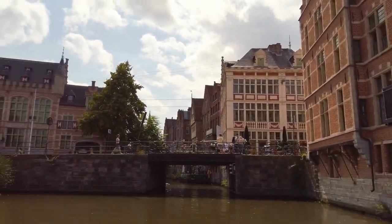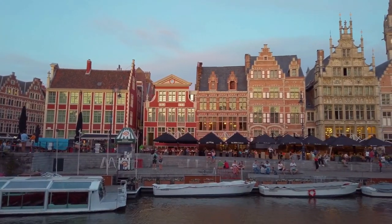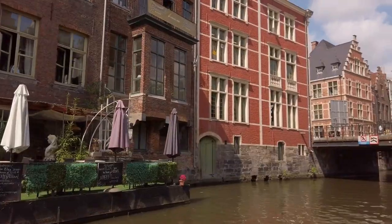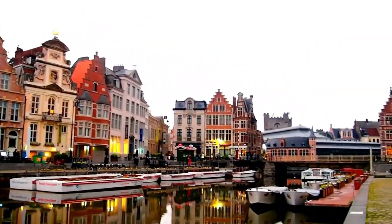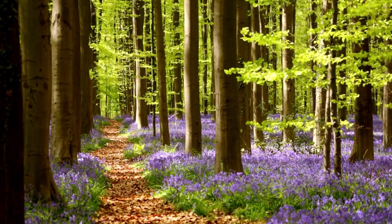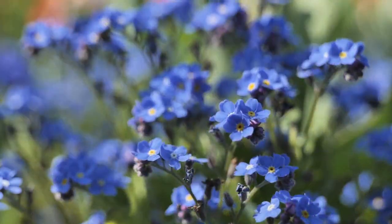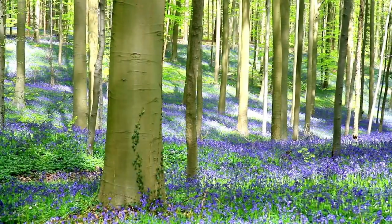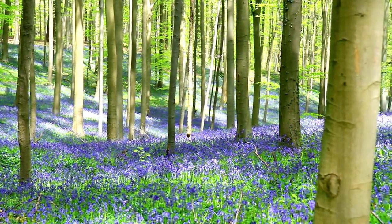Join us in Gint and experience the excitement of this dynamic city. Number 4: Hollerboss, Belgium's magical blue forest. Get ready for an adventure as we explore this breathtaking woodland filled with millions of bluebells. Hollerboss comes alive in spring, transforming into a sea of delicate blue blooms.